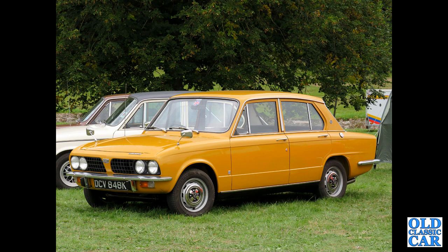Another Dolomite here — a K-reg car from about 1971 or early 1972. This one is the 1850.